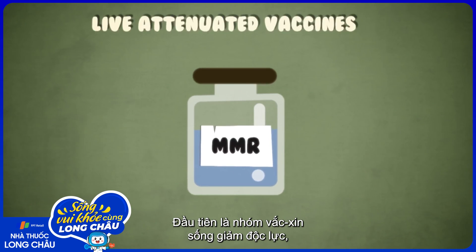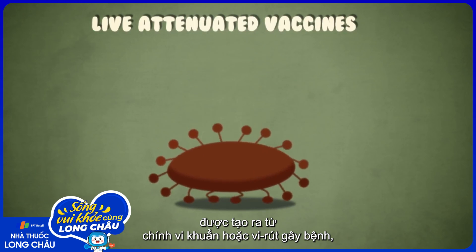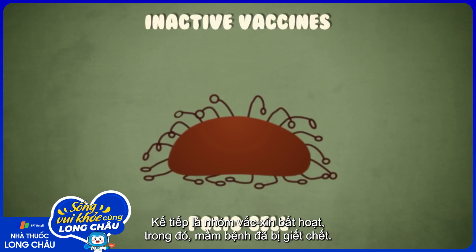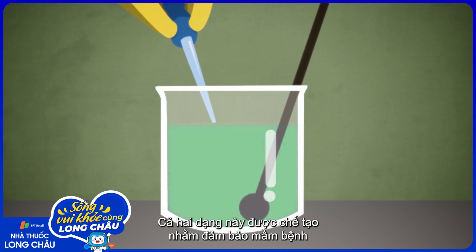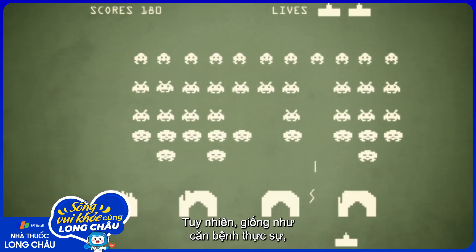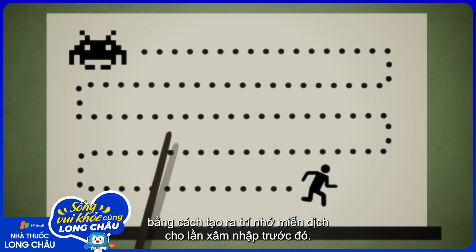First, we have live, attenuated vaccines. These are made of the pathogen itself, but a much weaker and tamer version. Next, we have inactive vaccines, in which the pathogens have been killed. The weakening and inactivation in both types of vaccine ensures that pathogens don't develop into the full-blown disease. But just like a disease, they trigger an immune response, teaching the body to recognize an attack by making a profile of pathogens in preparation.